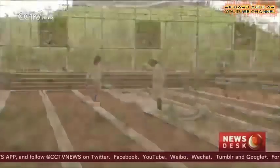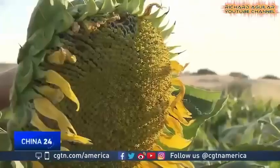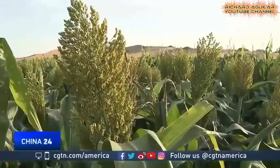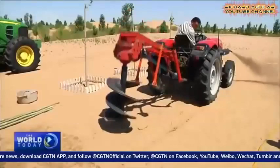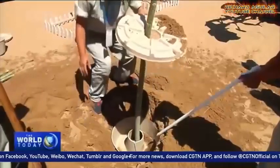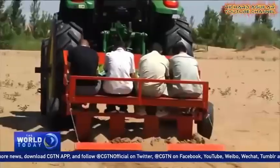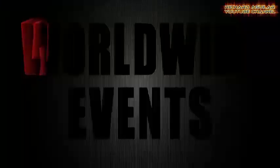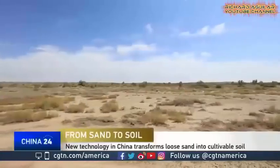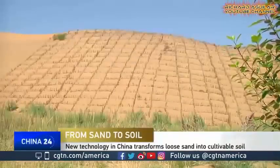Is it possible to turn this yellow sand land into fertile soil? With little if any rain and scorching temperatures, not exactly ideal conditions to support vegetation.